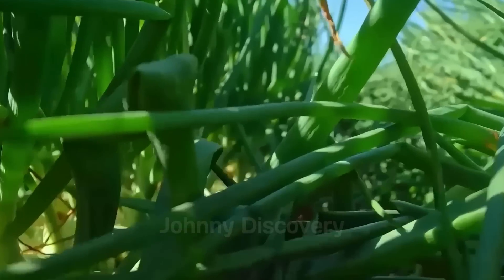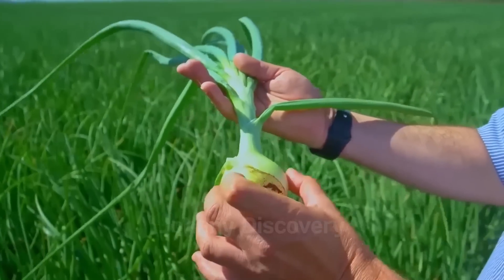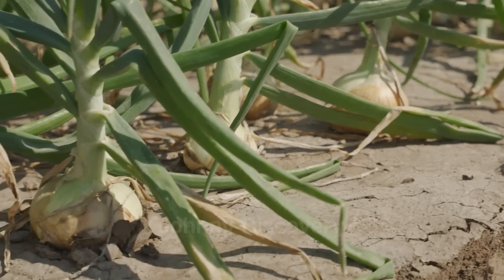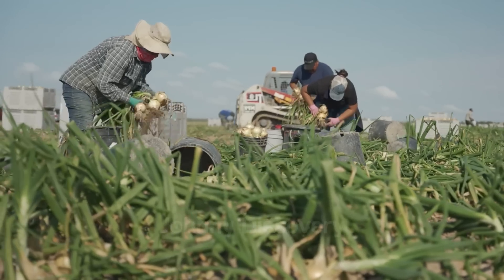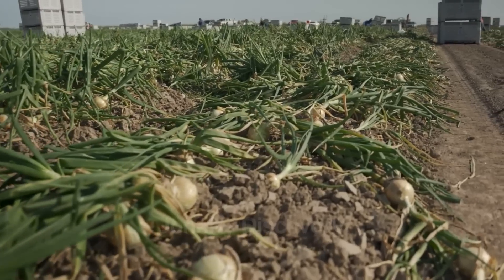Across the United States, farmers strategically align their planting schedules with the seasons to ensure optimal growth and harvests. In the southern states, where winters are mild and forgiving, farmers plant onions in the fall. These onions thrive in the cool months, ready to be harvested by spring, just as the rest of the country starts craving fresh produce.